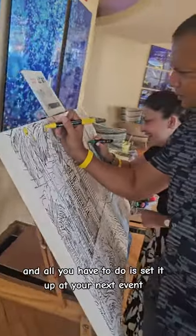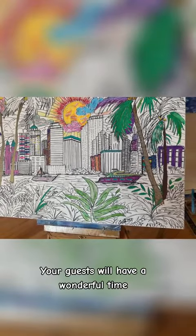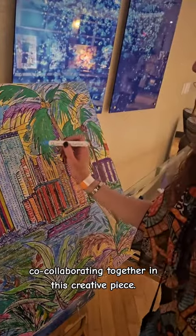This professional-grade canvas is 24 by 36, and all you have to do is set it up at your next event with the paint markers that are included in my painting in a box. Your guests will have a wonderful time collaborating together on this creative piece.